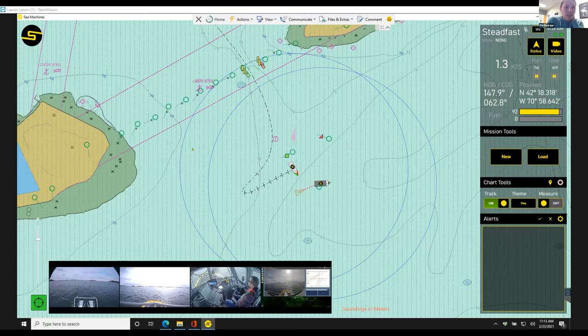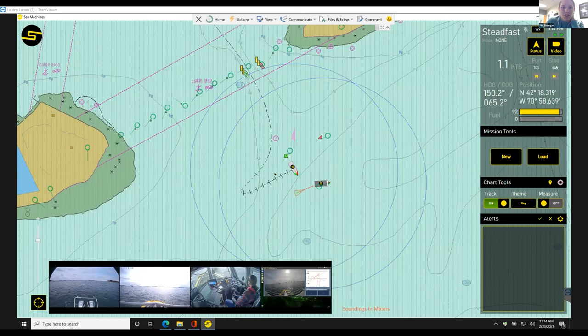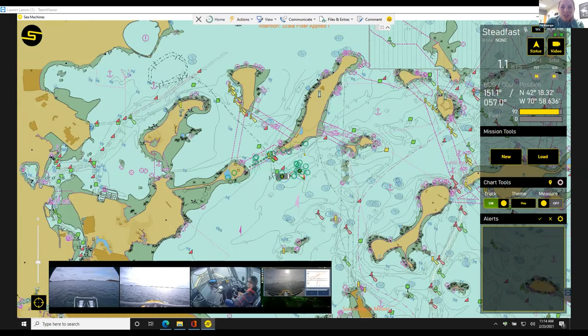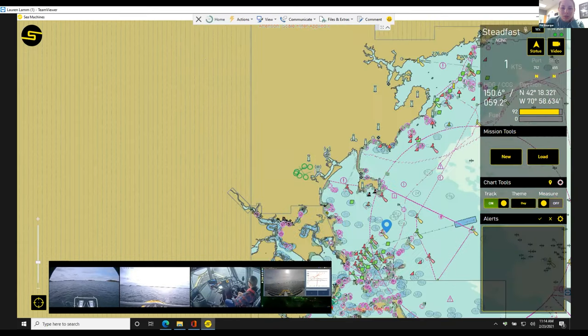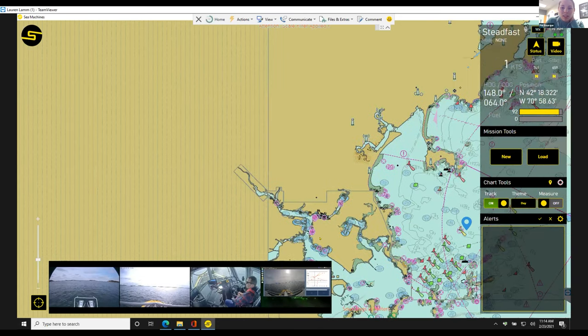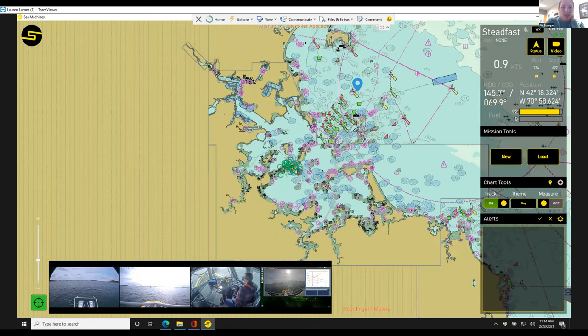This is our user interface. I'm going to zoom all the way out — this is a chart of Boston Harbor. You can see where the boats are and where the radar is with all these targets. Right where my cursor is here is where I'm sitting. We have the capability to do operations over 4G and over satellite. Right now, we're operating over 4G. It can also be an on-vessel system, as Phil mentioned.